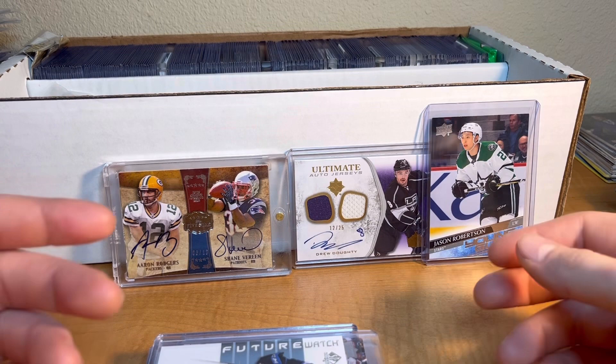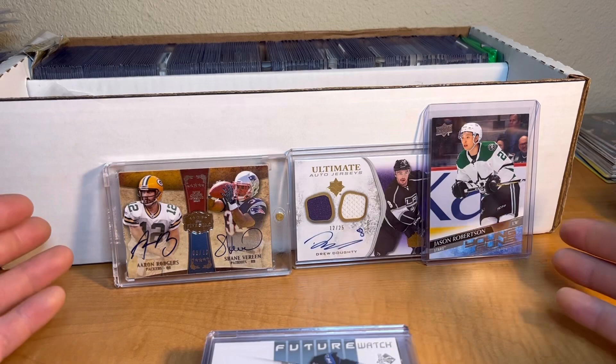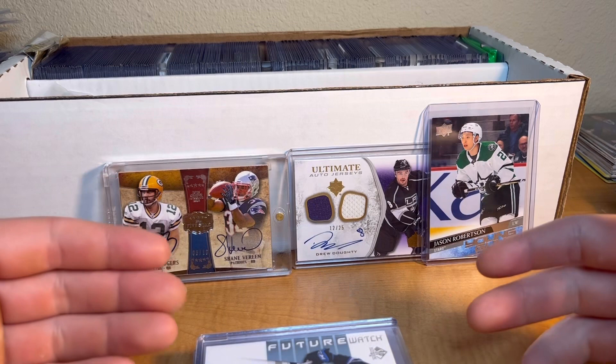Welcome back to another video. Today I'm showing you guys a collection that my mom got me at a garage sale. She negotiated for me over the phone because my family lives in a different state, and she was able to get this entire collection for $200. Let me know in the comments if $200 was a good buy - there's an Aaron Rodgers on-card auto in here.